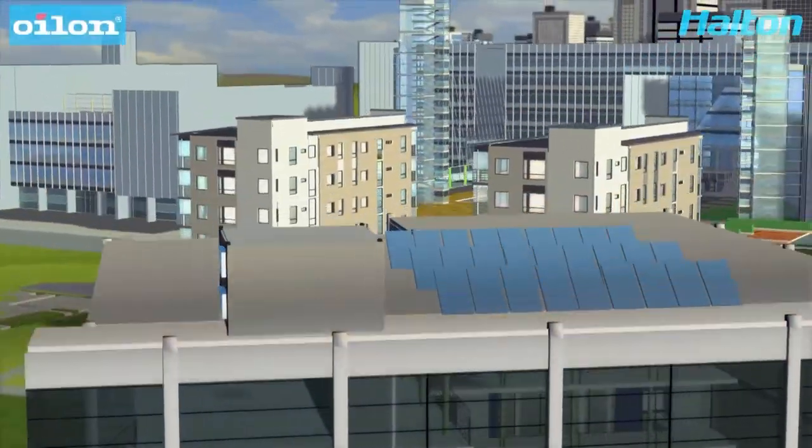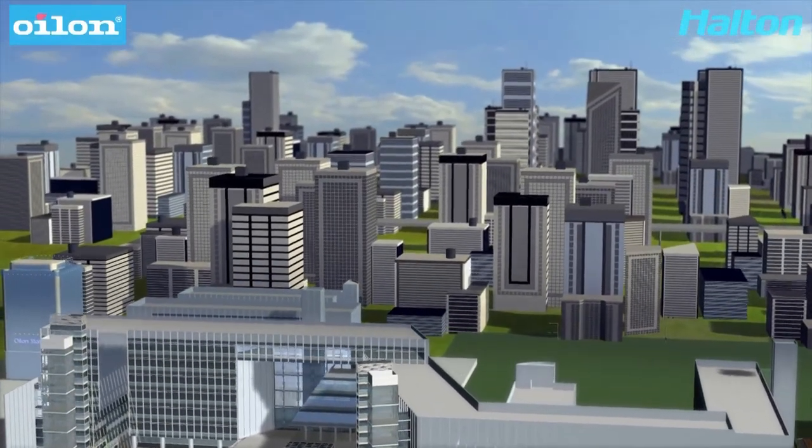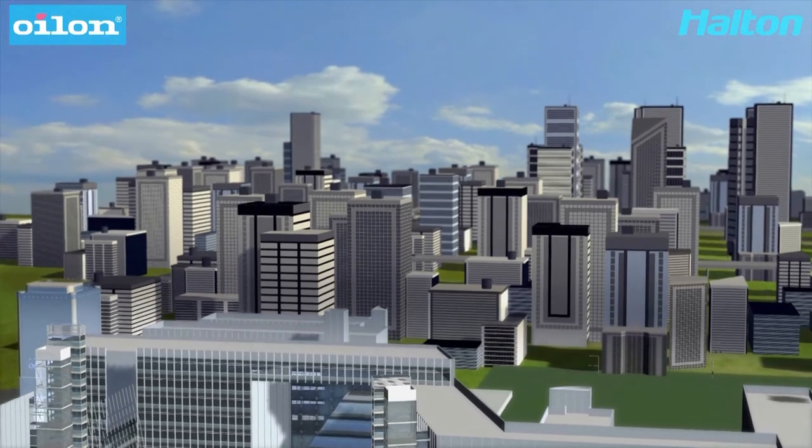The energy saving and environmentally friendly total solution for heating and cooling is brought to you by Halton and Oilon.